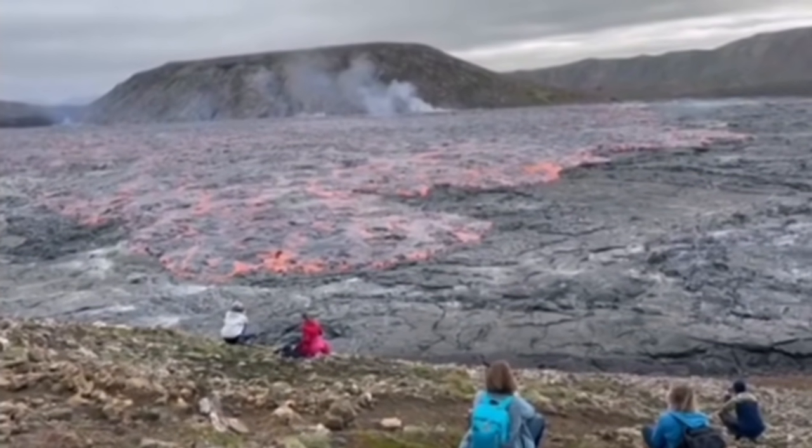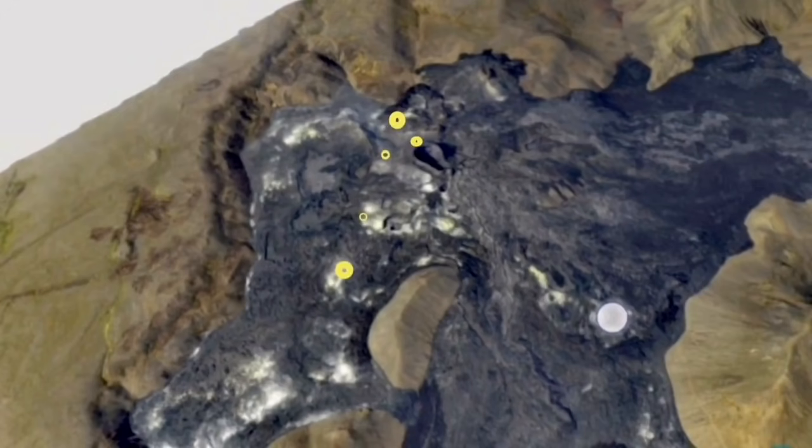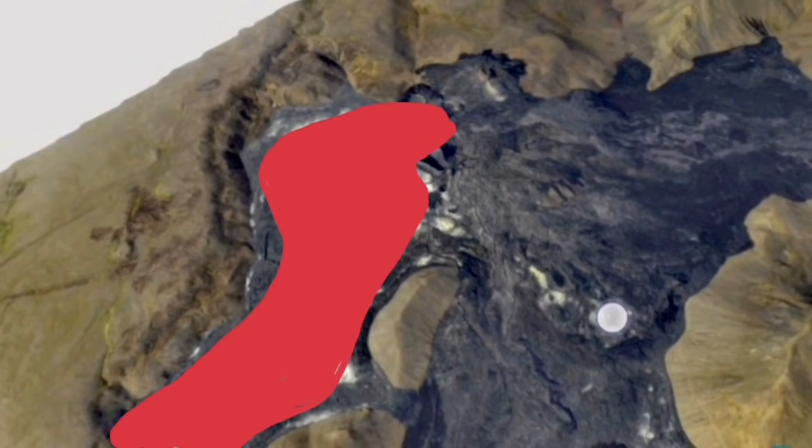Practically, Geldinga Daler Valley became a Geldinga Daler Plateau. This is the lake that was created, smoothing up everything on its way.